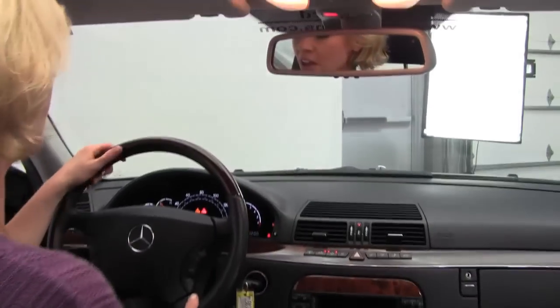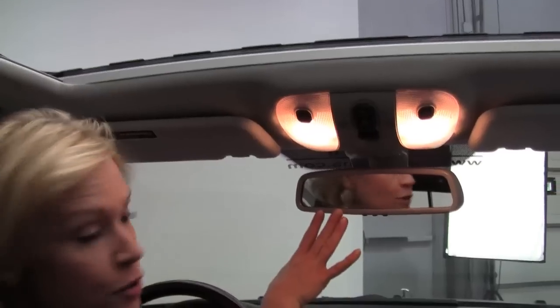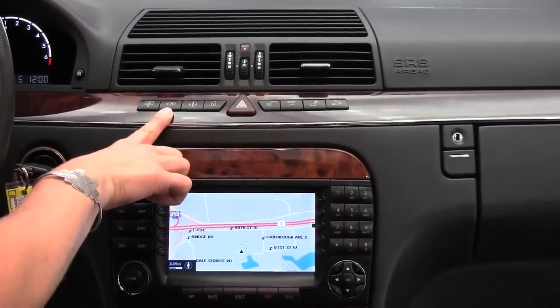Let's start it up — this is absolutely gorgeous. It features a power moonroof, auto-dimming rearview mirror, programmable garage door opener, power rear sunshade, and we can raise and lower the vehicle with the touch of a button.